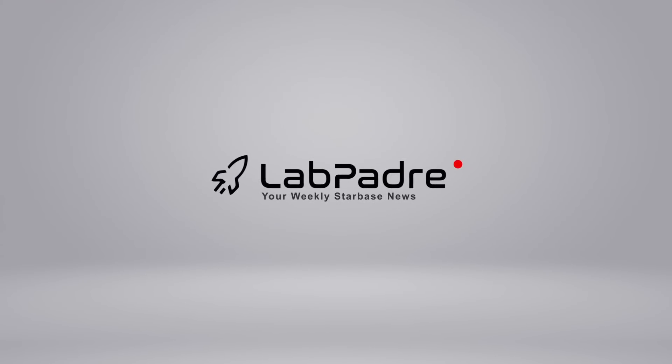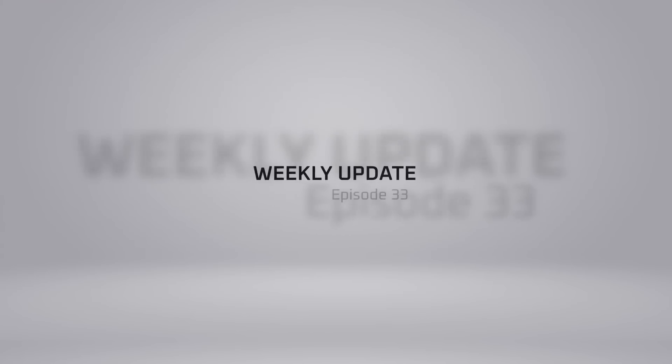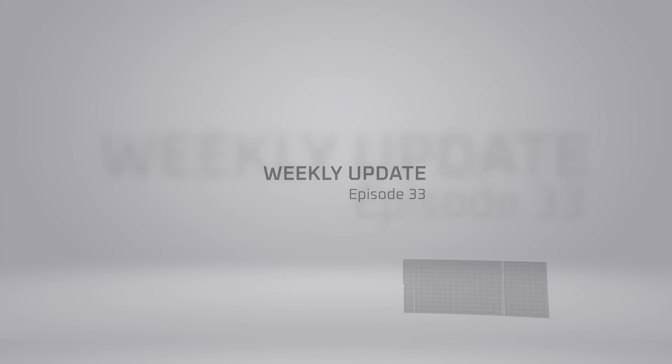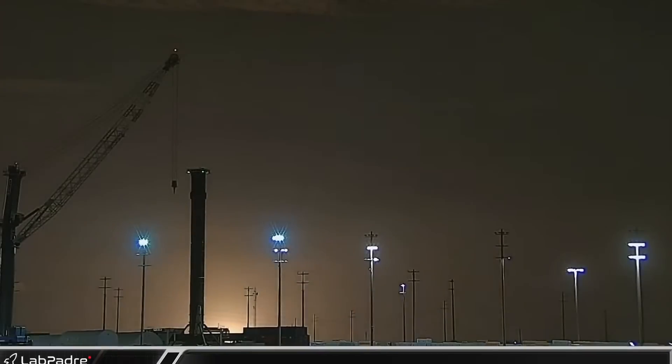Welcome back and thanks for tuning in to episode 33 of LabPadre's SpaceX and Starbase weekly updates. We're getting closer to launch day, so let's dig in.